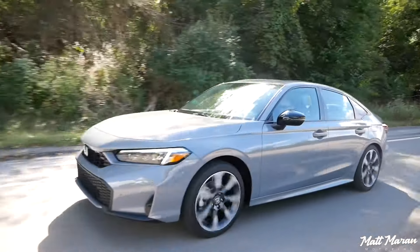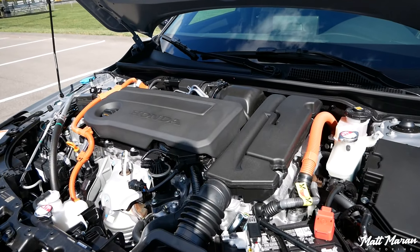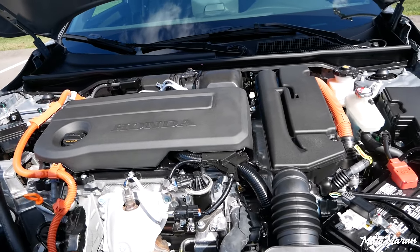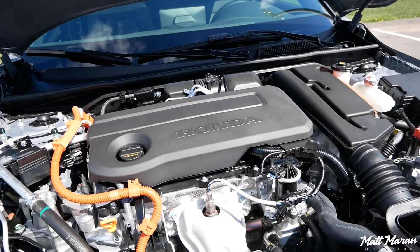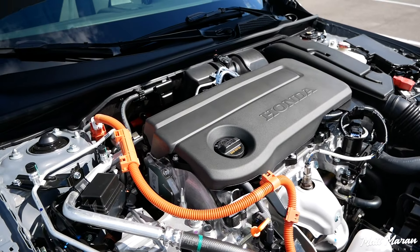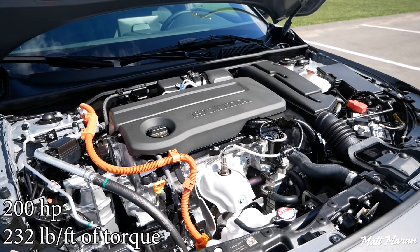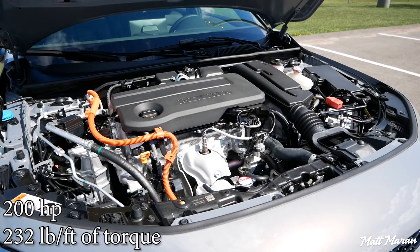There's an instant little punch from the electric motor, and it sounds good with that two-liter naturally aspirated motor just doing its thing. It's pretty punchy and gets up to speed really nicely — a nice improvement over a regular Civic, and even an improvement over the Civic Si. We have a two-liter naturally aspirated Atkinson cycle engine combined with two electric motors: one acting as a generator and the other as a traction motor providing propulsion.